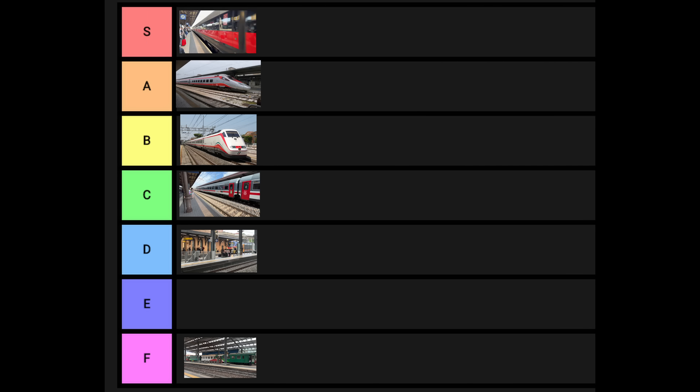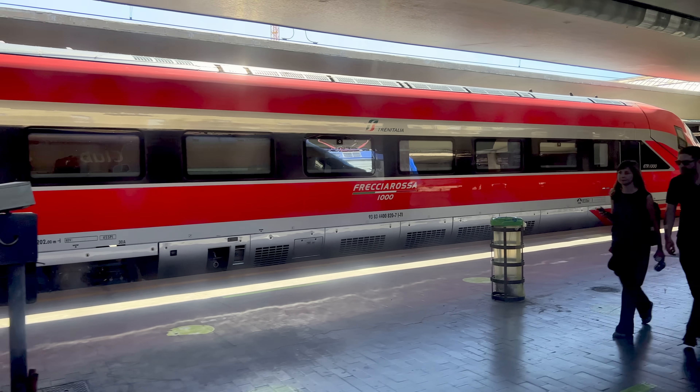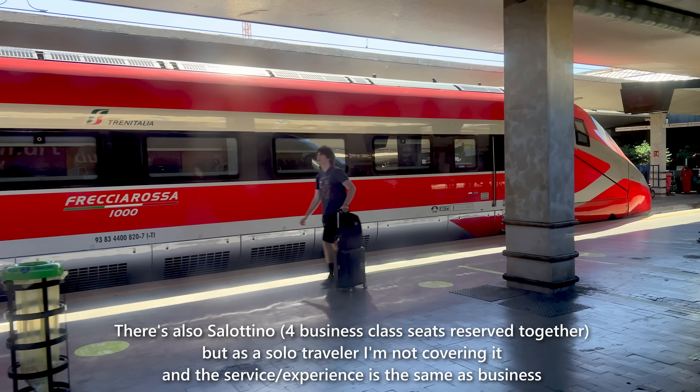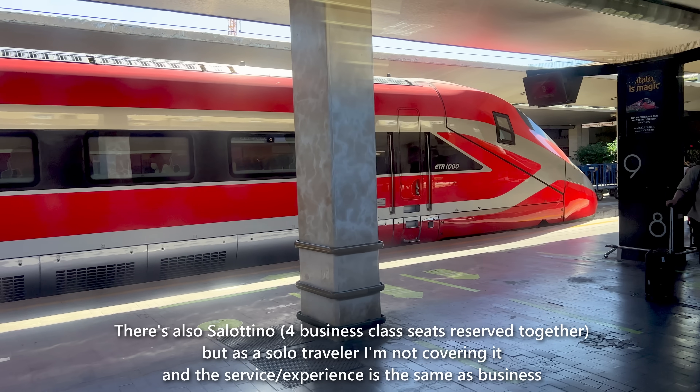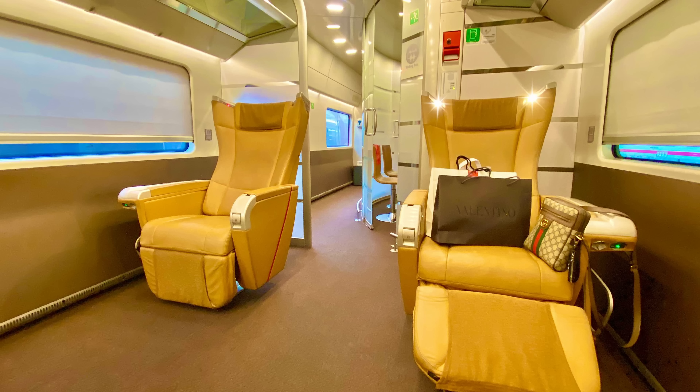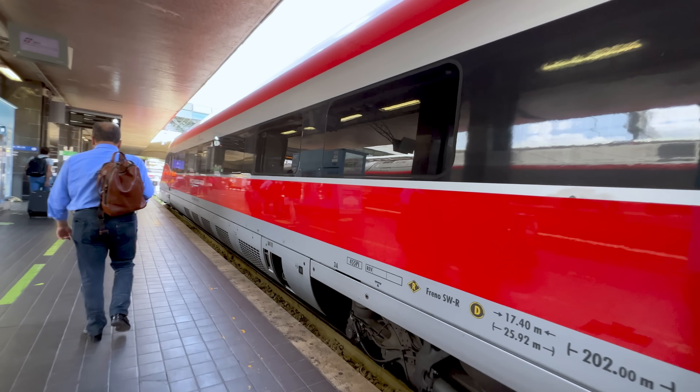The fastest of these trains are the Frecciarossa 1000s. This flagship offering has four classes to choose from. In this video, I'll be reviewing three of them: Standard, Premium, and Business. There's a fourth class called Executiva, but it costs a stupid amount of extra money, and there's just one of me reviewing each class.